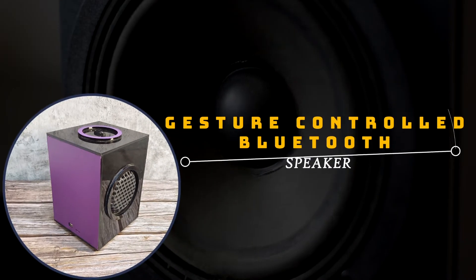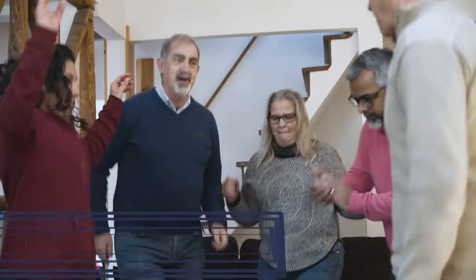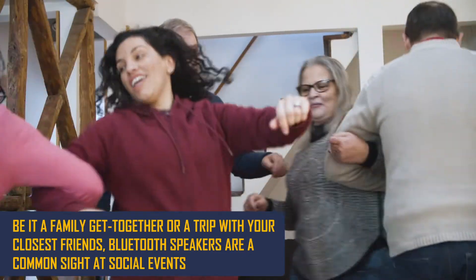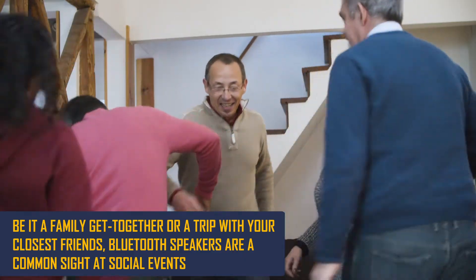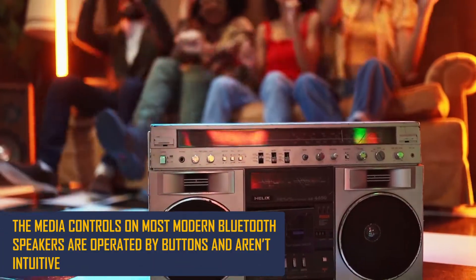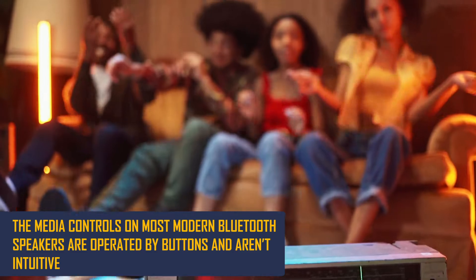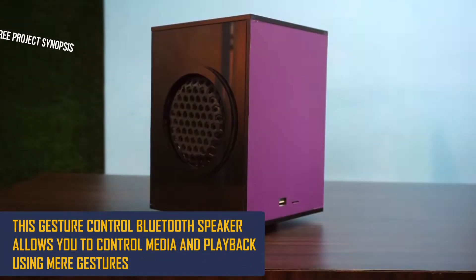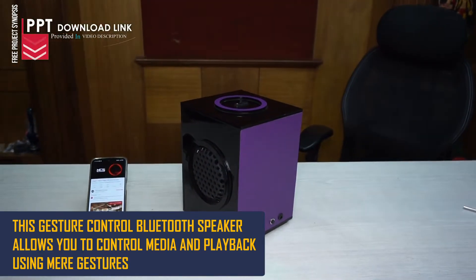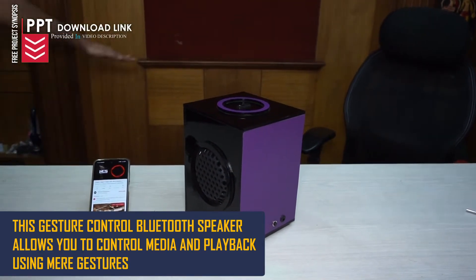Gesture Controlled Bluetooth Speaker. Be it a family get-together or a trip with your closest friends, Bluetooth speakers are a common sight at social events. The media controls on most modern Bluetooth speakers are operated by buttons and aren't intuitive. This gesture controlled Bluetooth speaker allows you to control media and playback using mere gestures.